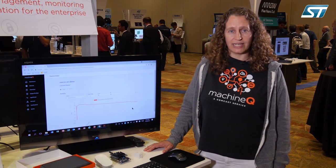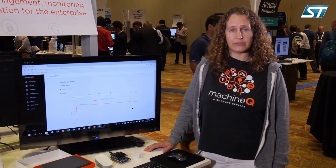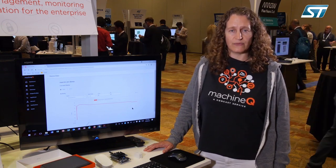Hi, I'm Karin Meidlinger from MachineQ. We're at the ST Developers Conference today. I'd like to tell you about what we're doing at MachineQ. We're wholly owned by the Comcast Corporation and we run the IoT enterprise business for Comcast.